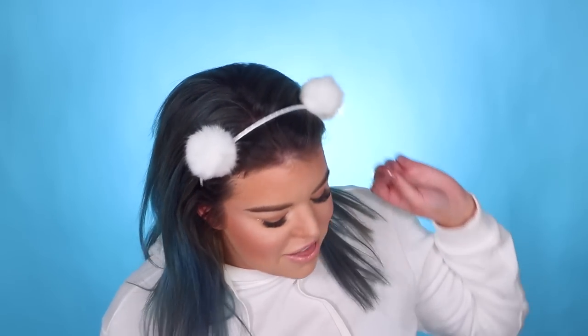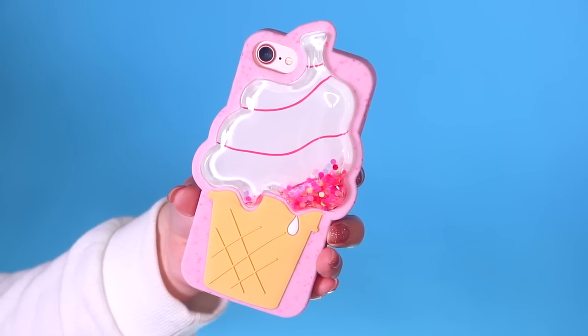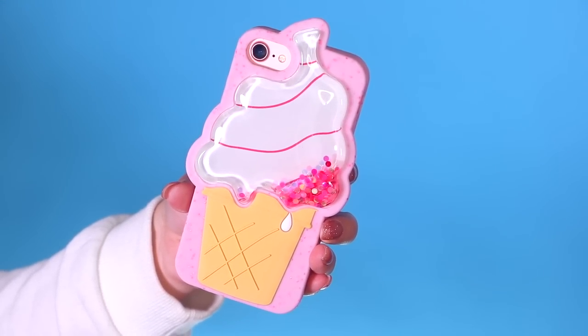Oh my gosh, this may be the cutest phone case I have ever seen, and that is a massive statement for me because I've owned a lot of phone cases — just look at it! This phone case is similar to the pineapple one, being a silicone case with liquid glitter, but this one is shaped like an ice cream cone and it's pink. It's totally adorable and as soon as I'm finished filming this, I'm putting this on my phone. It just makes me happy to look at.